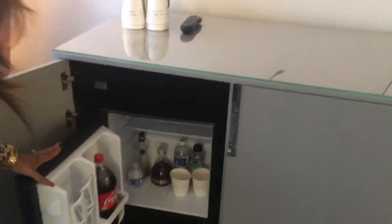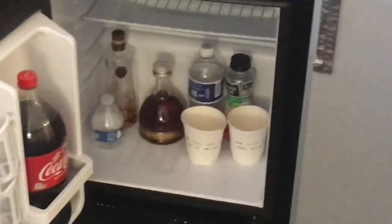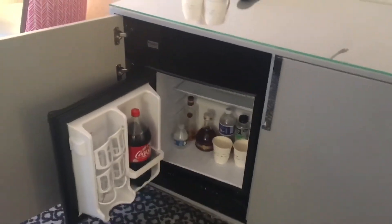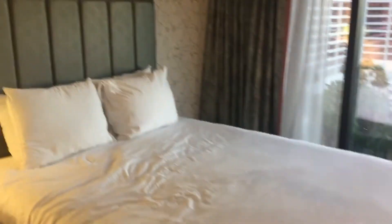Of course we got the Pepsi in there. Did y'all know that Nevada really doesn't have Coca-Cola? Like we had to go to CVS to get Coca-Cola — we did not see any Coke products in this resort, or in the hotel at all.